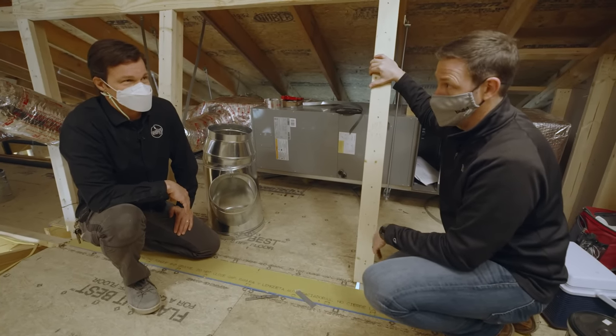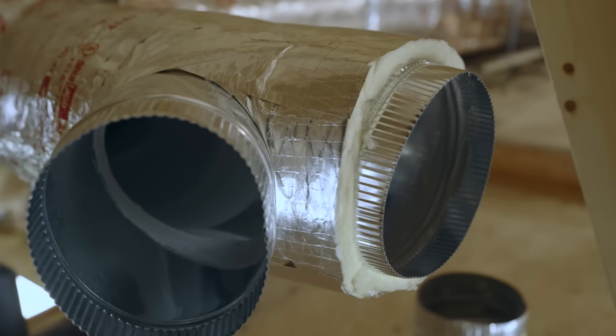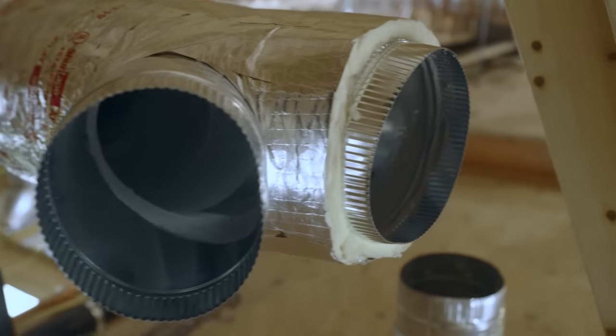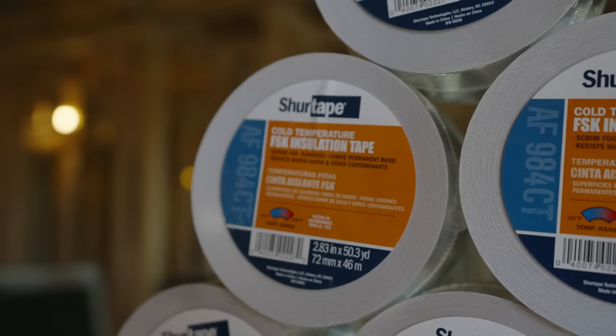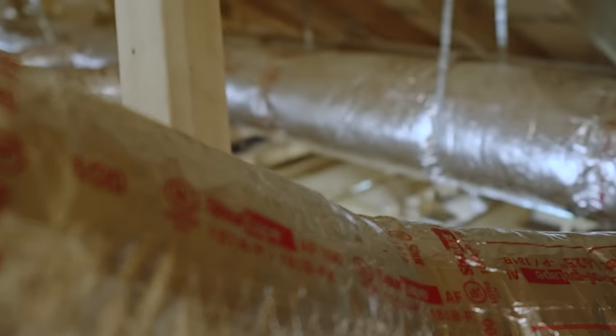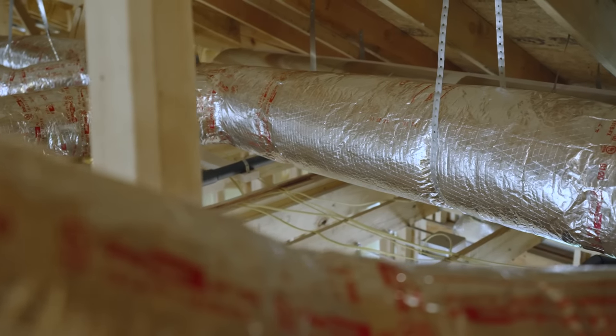Metal galvanized ducting — cannot say enough about the simple gift that keeps on giving. It's a passive, durable system. You only get one good chance to get it right, and you got it right.